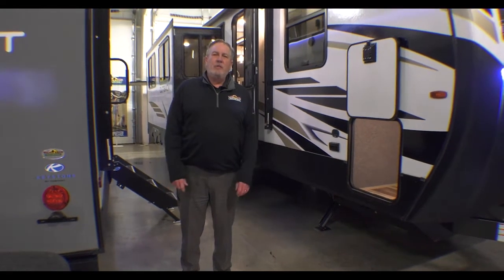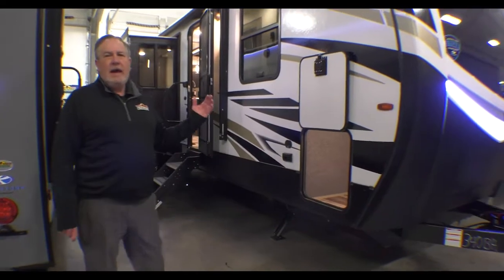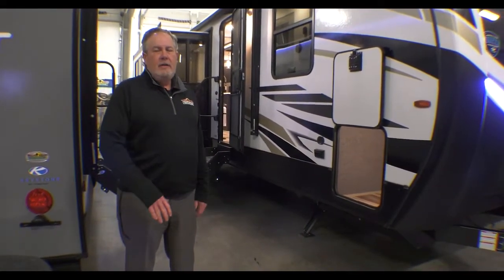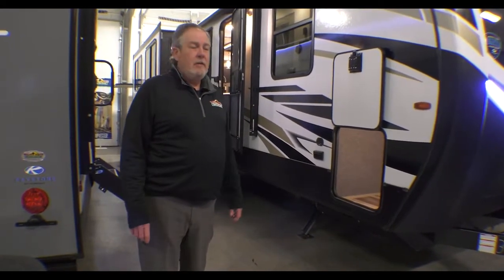Hey, Chris Logan here, Walnut Ridge Family RV with another Feature Friday. Today we have for you the last 2021 Outback, which has got great savings on it as prices have escalated over the past year.